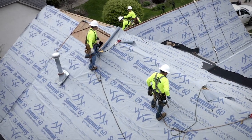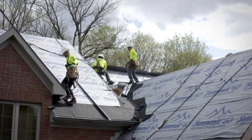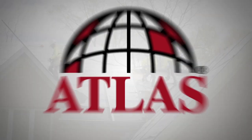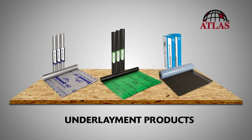As a roofing contractor, you understand the role underlayment plays in protecting the roof deck from moisture. You also know that there are many types of underlayment to choose from. Atlas Roofing offers a variety of underlayment products to help you get the job done right.